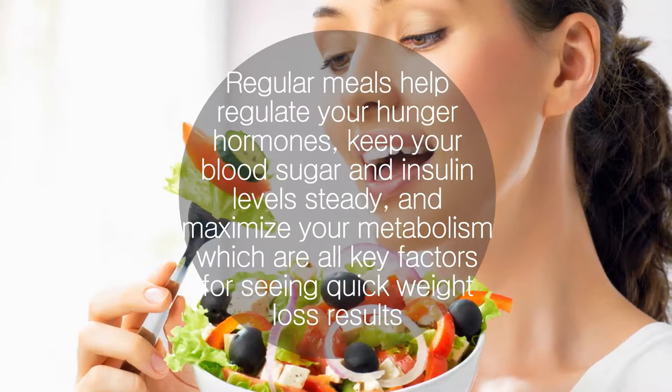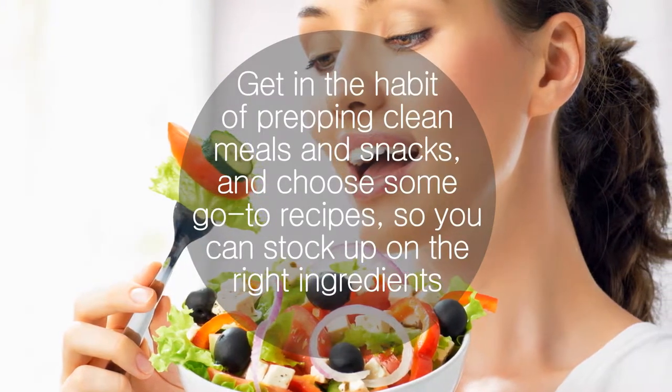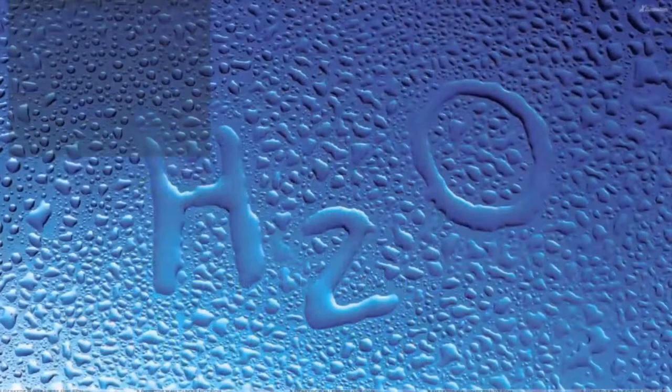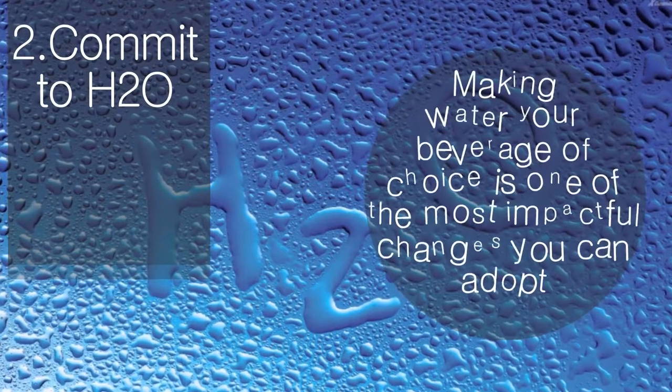Get in the habit of prepping clean meals and snacks, and choose some go-to recipes so you can stock up on the right ingredients. Commit to H2O — making water your beverage of choice is one of the most impactful changes you can adopt.